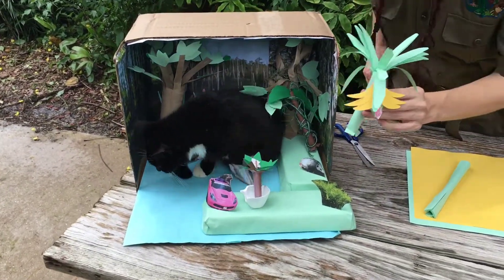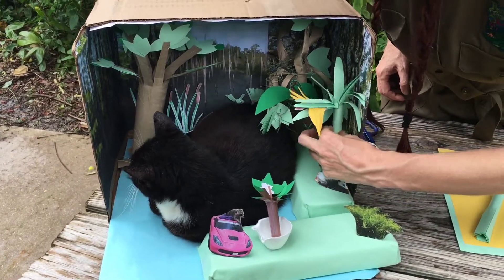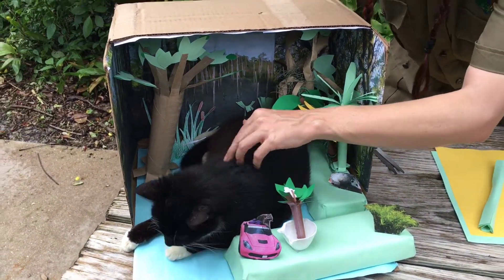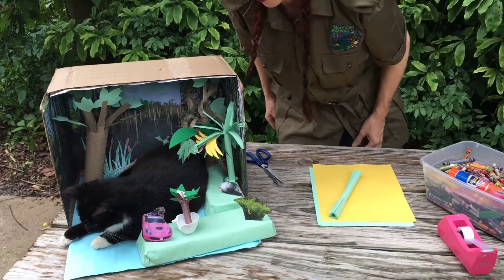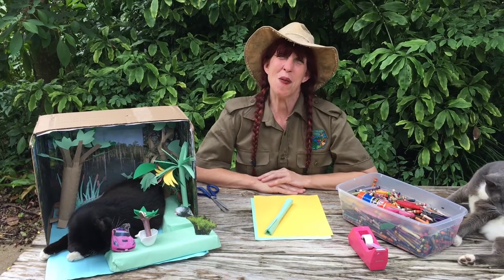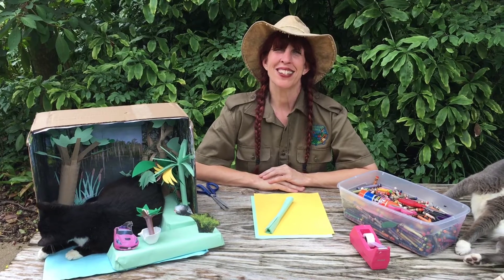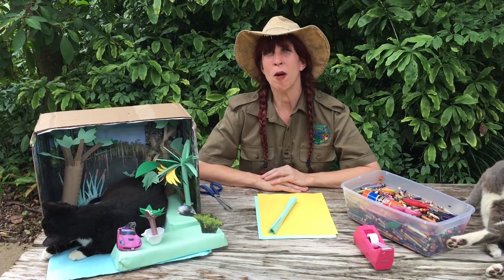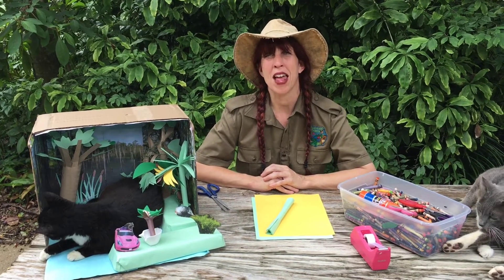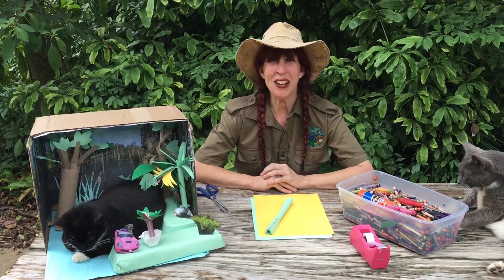Oops! Right next to Oreo. Excuse me Oreo, we need to put our banana plant right near our strangler fig tree. And remember, if cats get into your diorama at home, just gently move their feet or tails so that you can put your new addition inside. I hope you had fun today! Please remember to visit us at flamingogardens.org — just click on the Education tab for the scavenger hunt. You can also visit us on YouTube, Instagram, and Facebook at flamingogardens. Have a great day and we'll see you soon. Bye!